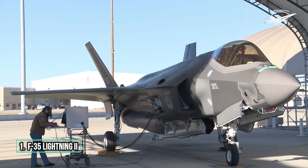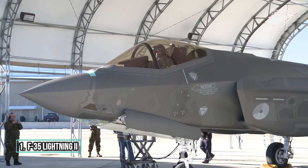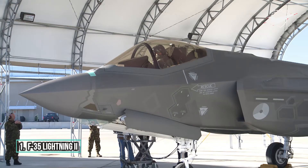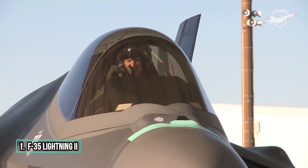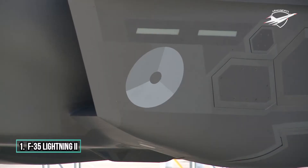The glass cockpit was designed to give the pilot good situational awareness. The main display is a 20 by 8 inch panoramic touch screen, which shows flight instruments, stores management, CNI information, and integrated caution and warnings.